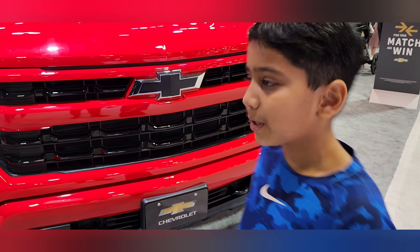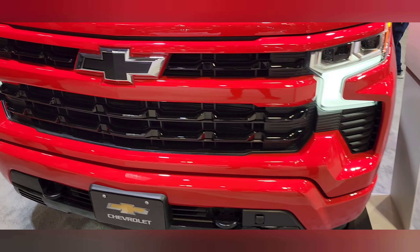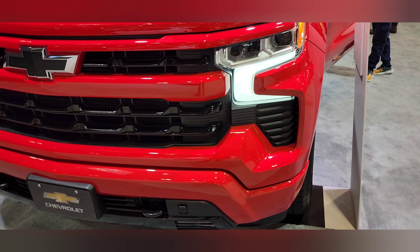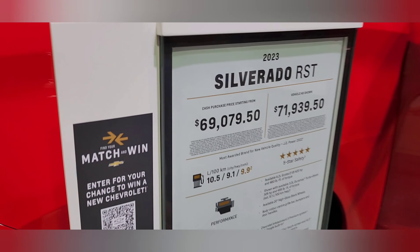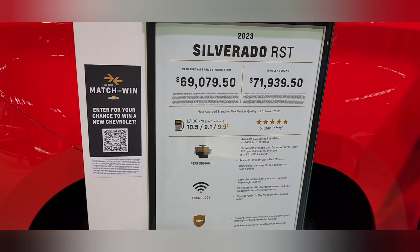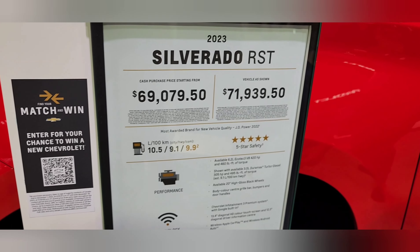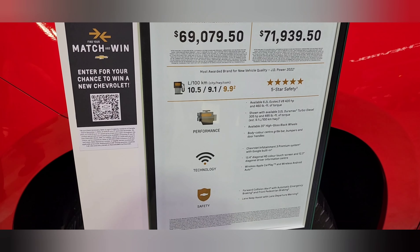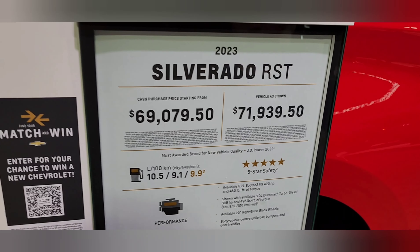I'm going to walk through the Chevrolet Silverado — one of the most top-selling trucks. The cash purchase price is starting from $69,079.50 and the vehicle is $71,939.50.